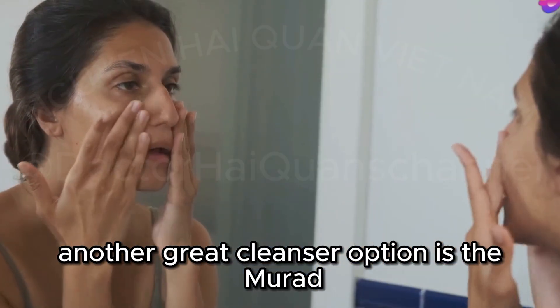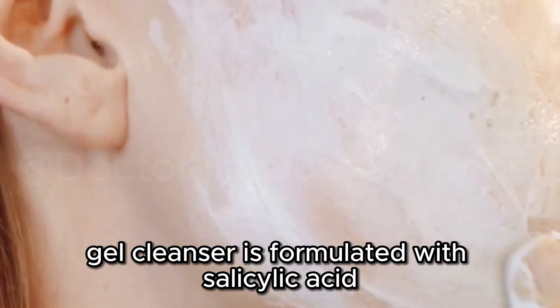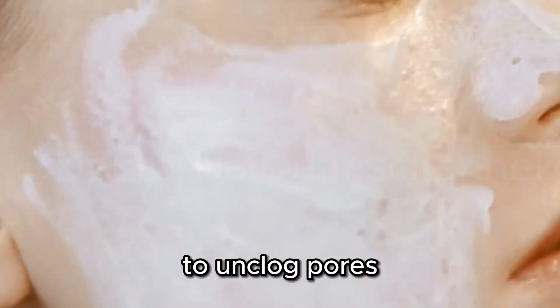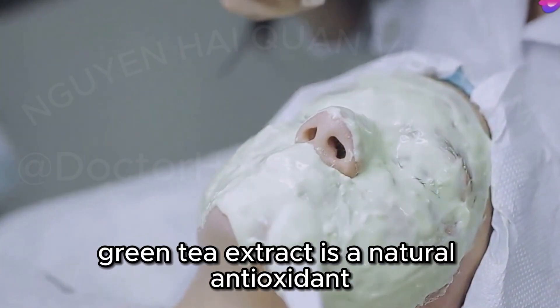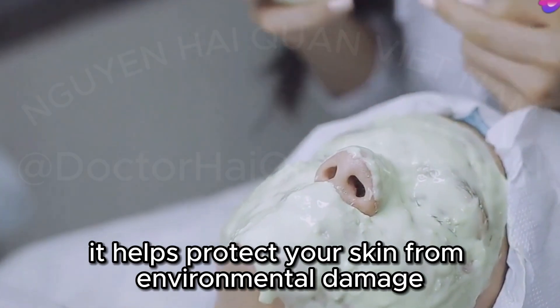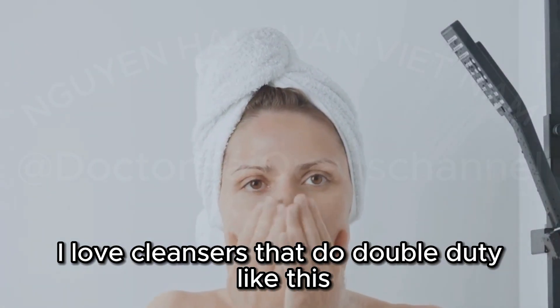Another great cleanser option is the Murad Acne Control Clarifying Cleanser. This foaming gel cleanser is formulated with salicylic acid to unclog pores and green tea extract to soothe any irritation. Green tea extract is a natural antioxidant, which means it helps protect your skin from environmental damage. I love cleansers that do double duty like this.